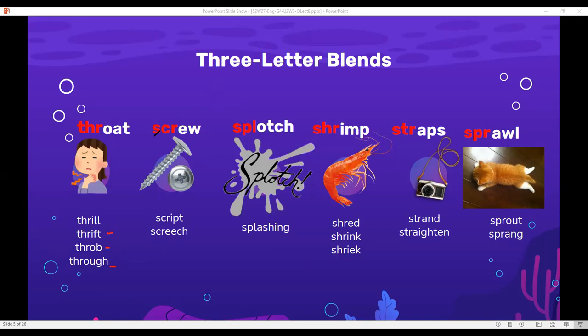The second three-letter blend is 'scr' — making the sound 'scr': screw, script, screech. Next, I have the 'spl' blend: splotch, or splashing.